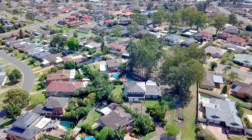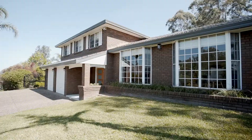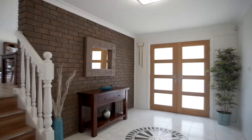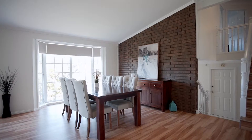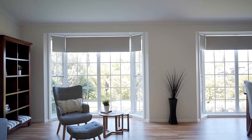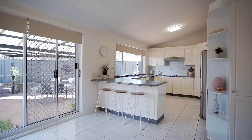Perfectly positioned at the end of a whisper-quiet cul-de-sac on one thousand and fifty-three square metres, this stunning family home offers a lifestyle most of us can only dream about. Set on the high side of the street, you'll enjoy complete privacy and breathtaking views of the Blue Mountains. The location is ideal, with local primary schools, high schools, and Cranebrook Village shopping centre only minutes from your front door.